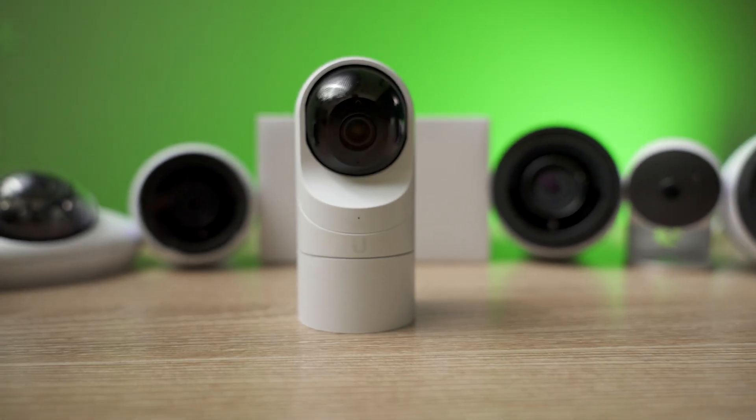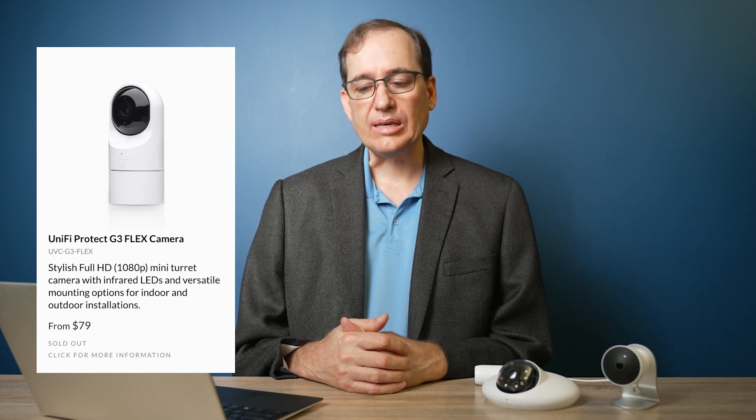That brings us to the G3 Flex. The G3 Flex really shot above its weight in our comparison and continues to be a wonderful little camera. I think the price point is perfect — it's a great little commercial camera to put in a ceiling tile, they have a nice adapter kit, and the image quality is really good. I wish it had smart detections, but it does not. It's a G3 camera, and it is also sold out on Ubiquiti's website right now.